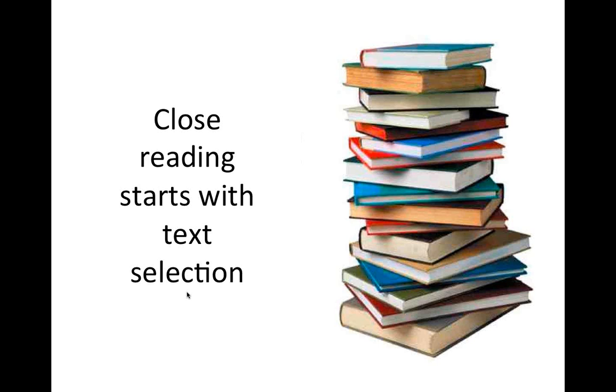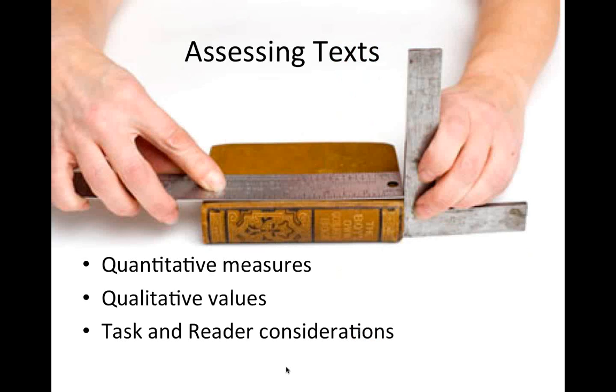Close reading starts with text selection. You've got to have a text that's worth it — worthy, that deserves and requires a closer inspection. The Common Core gave us a three-part model, and I think this is cause for celebration in K-12 that we recognize text can be analyzed in multiple ways. We can look at the quantitative measures — syllables, sentence length, vocabulary — and how those contribute to text complexity.